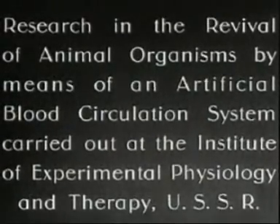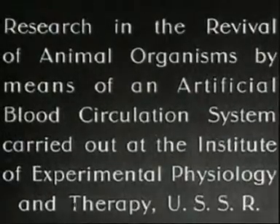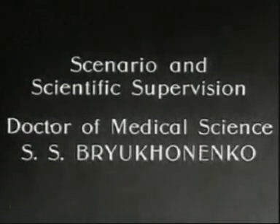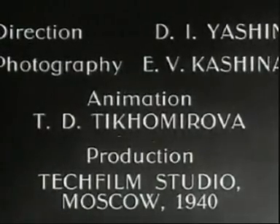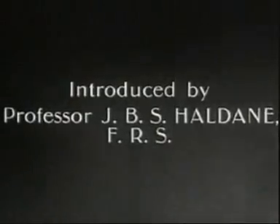This is a production of the U.S. Department of State. I should like to tell you that I have seen some of the experiments shown in this film actually carried out at the All-Russian Physiological Congress. Besides such work as you are about to see, Ryukhonenko shares the credit for the methods of human blood transfusion which were first developed in the Soviet Union and are now practiced in this country, which have saved so many lives during the war.